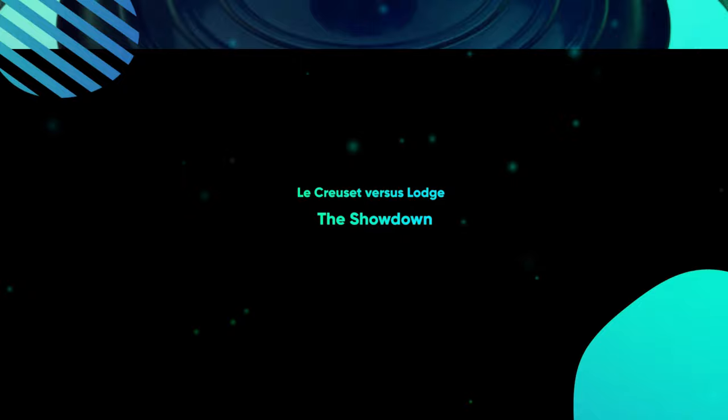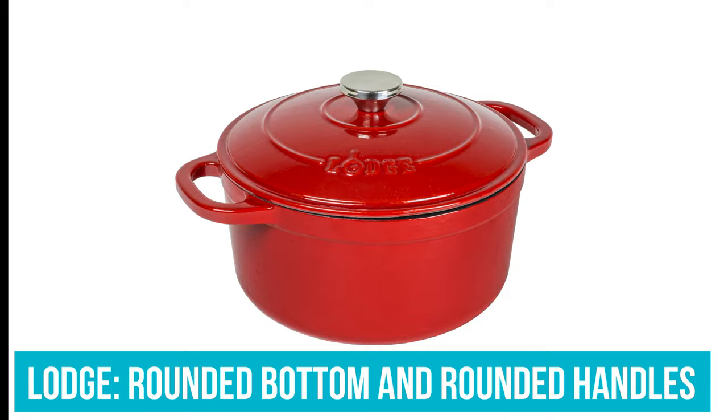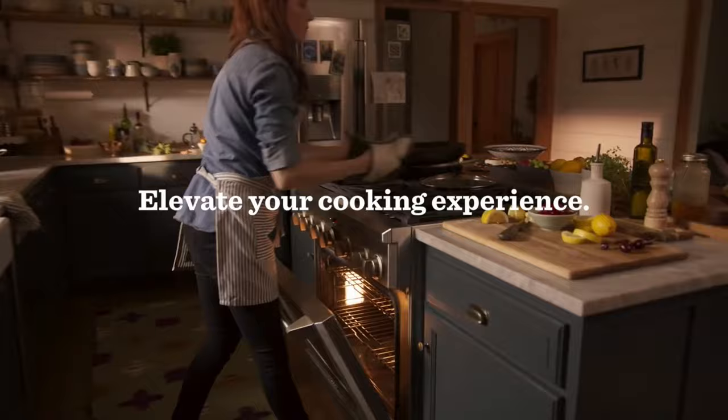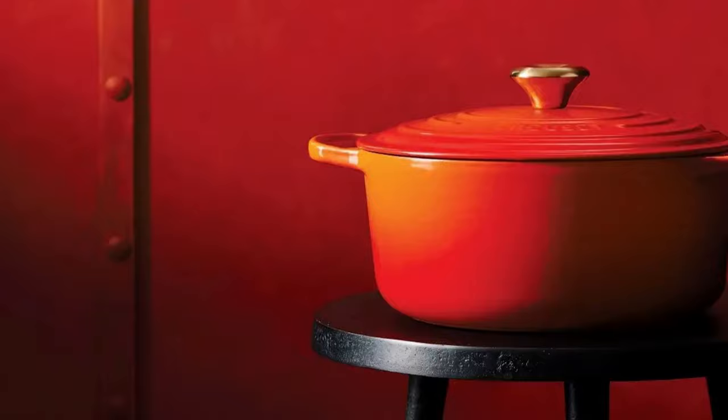Le Creuset vs Lodge — The Showdown: Both Le Creuset and Lodge use enameled covered cast iron in different colors to distinguish their brand. Lodge has a rounded bottom and more rounded handles, while Le Creuset has cleaner lines and oval-shaped handles. If you tend to use bulky oven mitts or have larger hands, you may want to consider Lodge. Lodge has a circular metal knob that's a little more durable than Le Creuset's standard, though you do have the option of upgrading Le Creuset's knob to a stainless steel version — but you'll have to pay extra for that.